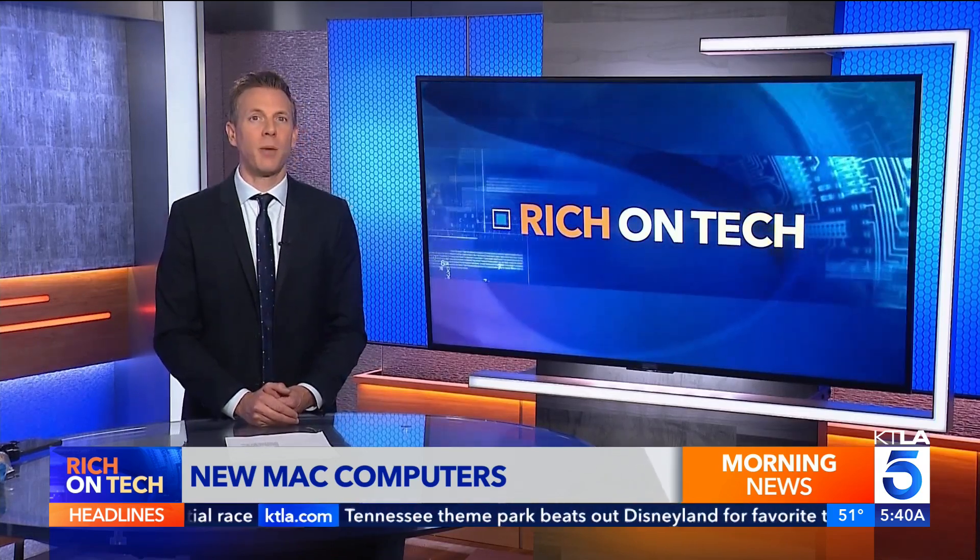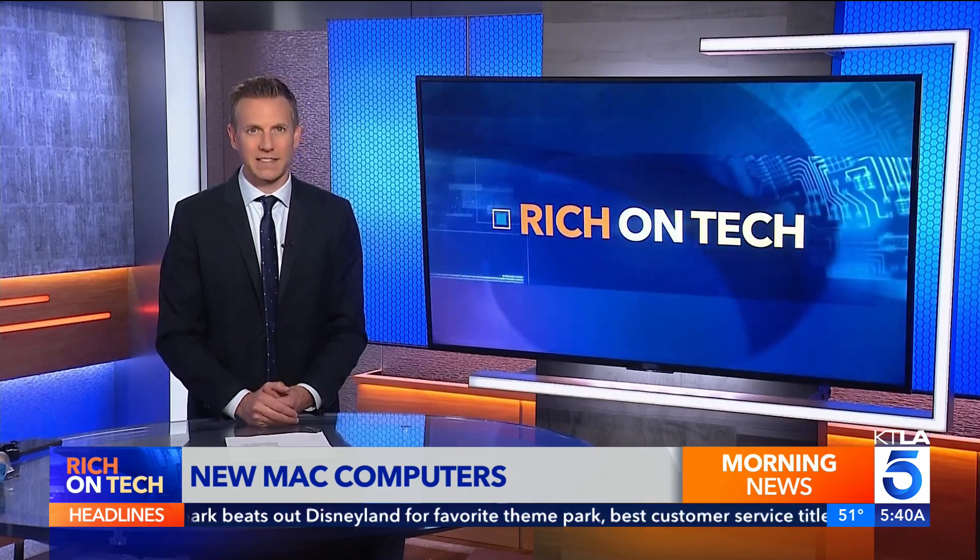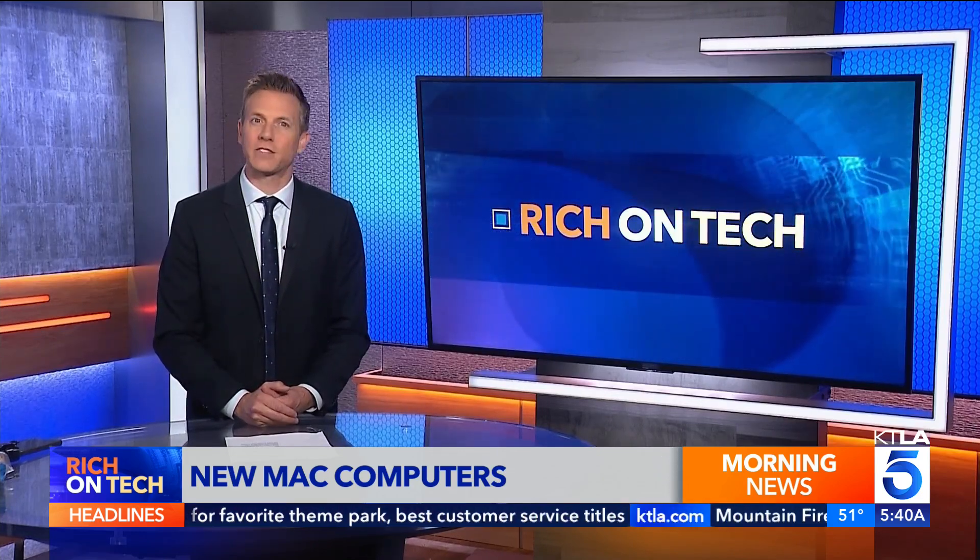If you want more information, I'll put it on the website, richontech.tv. I'm Rich DeMuro. That's Rich on Tech.